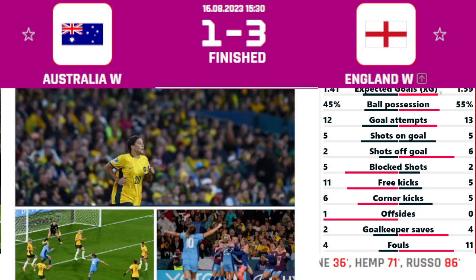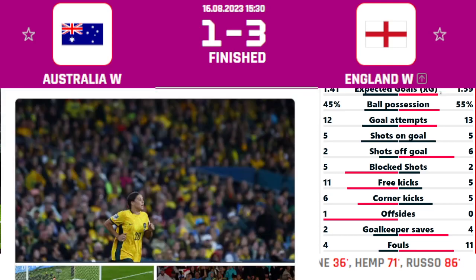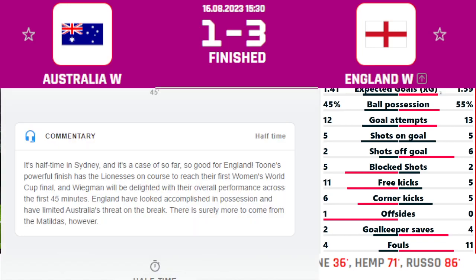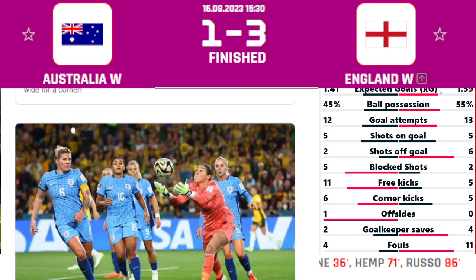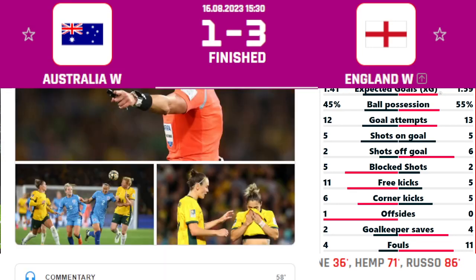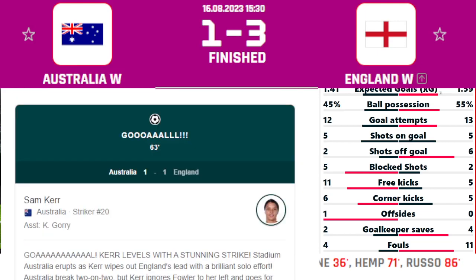Here are the pictures of that goal. It was a great celebration for the England Women's. The first half ended with nothing much more happening — that was the only goal of the first half. In the opening 10 minutes of the second half, we hadn't seen much either.